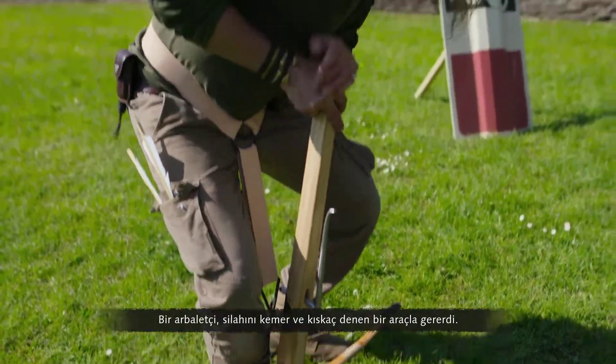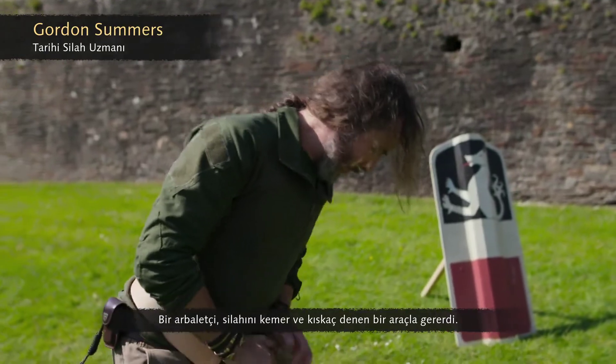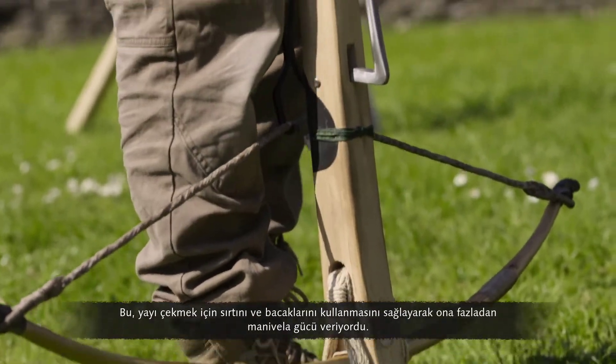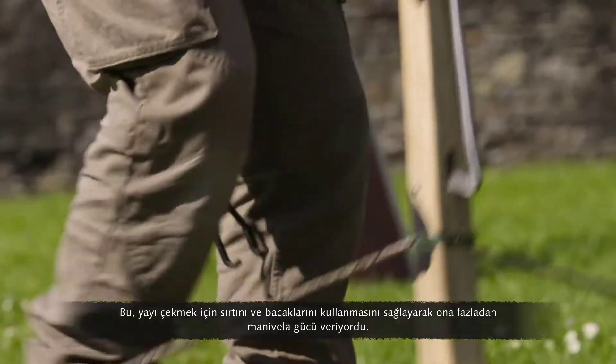A crossbowman spanned his weapon with a device called a belt and claw. This gave him extra leverage, allowing him to use his back and legs to draw the string.